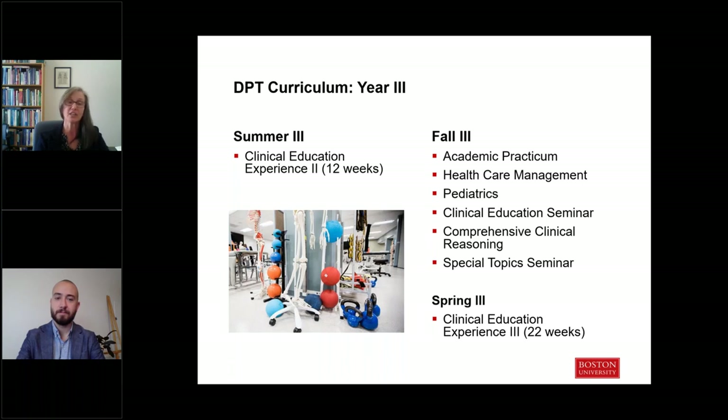In that last year of the curriculum, you'll complete another clinical education experience — the 12-week experience in the summer — and then come back in the fall semester for your last didactic semester of coursework. In this fall semester, students complete two capstone courses. One is Comprehensive Clinical Reasoning, a problem-based learning course where students work in small groups under the guidance of a facilitator to solve complex, clinically-based cases pulled from actual clinical practice. This course embraces all elements of the curriculum and helps solidify students' ability to integrate material across the entire curriculum in preparation for clinical practice.